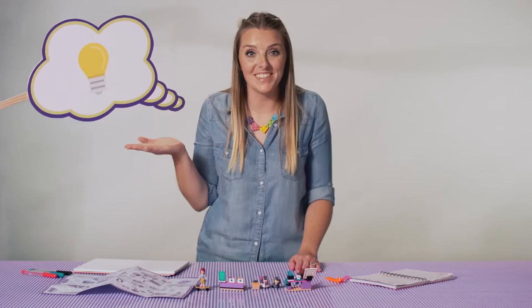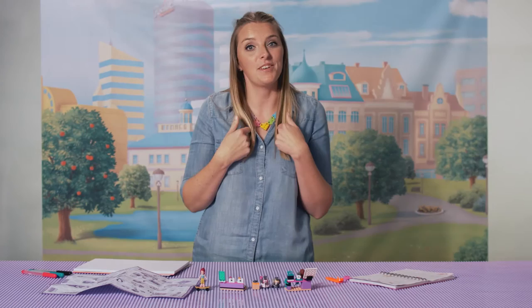Hi, I'm Fenella. I'm a designer for Lego Friends, and I'd like to show you some ways you can come up with ideas for your building projects. Inspiration can come from anywhere, and when I'm looking for new ideas, I go about it in many different ways.